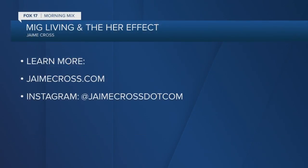Well, I know we can get more advice, great programs, and tips. You can go to jamiecross.com. Thank you so much for the time this morning — we appreciate it. Thanks, Todd. Absolutely. Don't forget jamiecross.com, or you can follow her on Instagram at jamiecross.com as well, and learn more about how to up your skincare game.